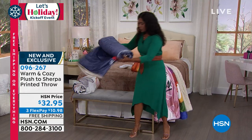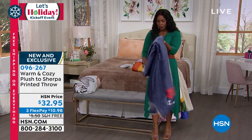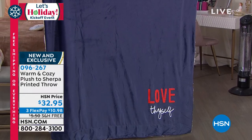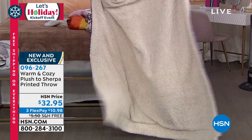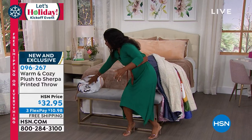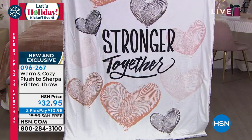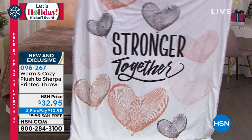Let me show you the remaining two so you can decide which ones you want. There's nothing wrong with getting a few of them! Here we've got 'Love Thyself' — a great daily mantra — blue on one side with a beautiful beige sherpa on the other. And lastly, 'Stronger Together,' with hearts made from what looks like fingerprints, and a really nice soft sherpa on the other side.